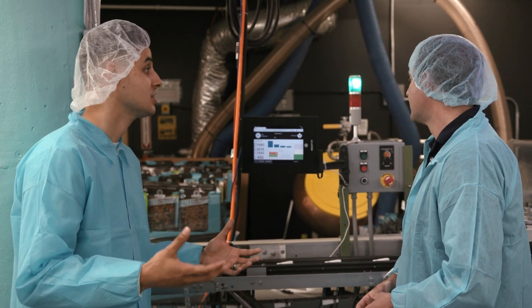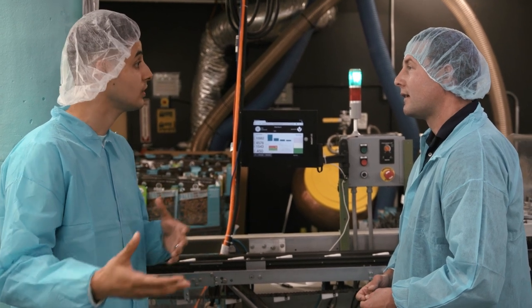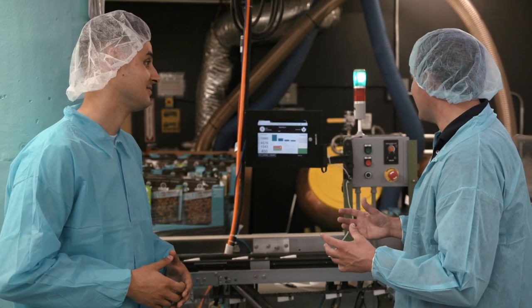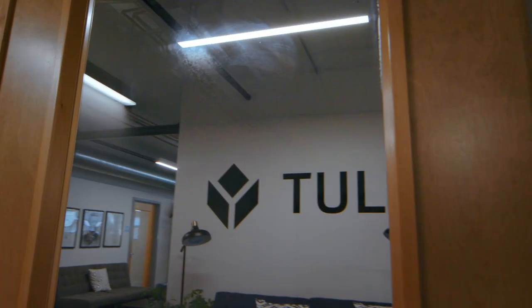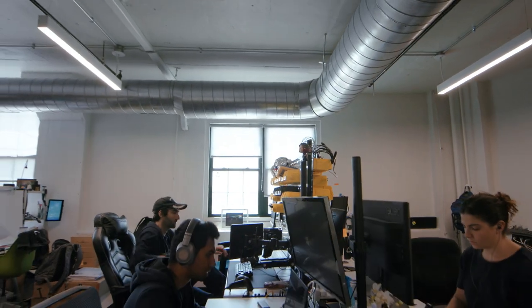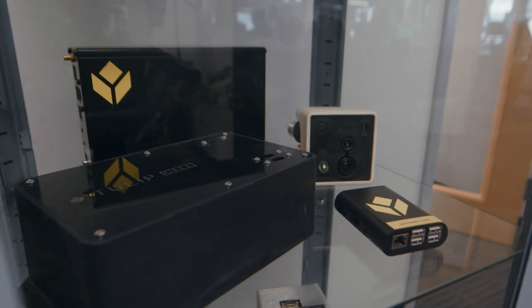This type of technology that Taza has implemented within the factory really allows you to come to market with new products or new features and ideas even quicker than before. It does — it's really cut down our product development R&D window, and it's helped us to create some great new products that we're soon to bring to market. TULIP and Taza are so close from a partner perspective that all I have to do is hop up a few flights of stairs and I'm there.